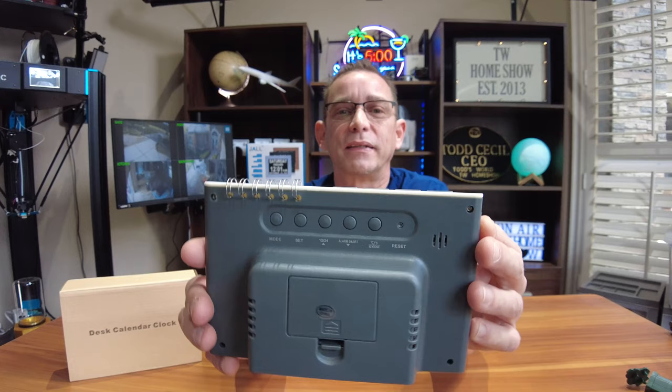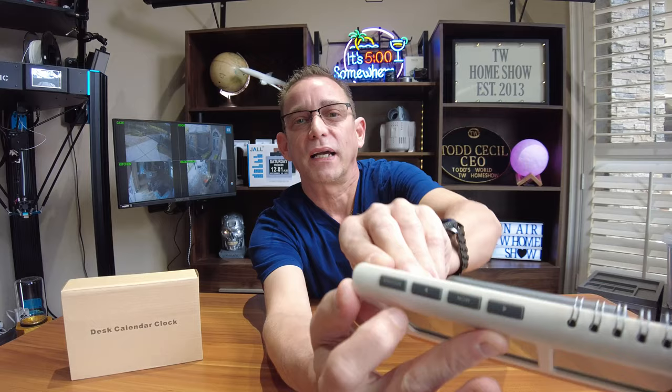It does have buttons to program the time on the back. No remote control on this — I don't think you'll need it. Mainly you're just going to go back and forth through the months to make your plans. It does have an alarm clock, as it has a snooze button. If you need an alarm clock, it would probably be easier to get an Amazon device or Google device, but this is nice as a glance clock to set anywhere.